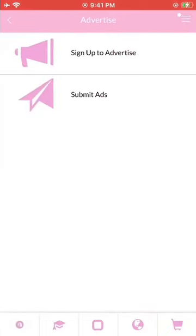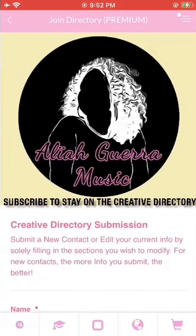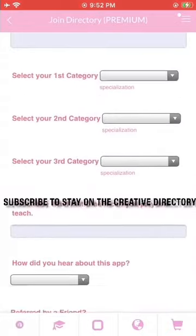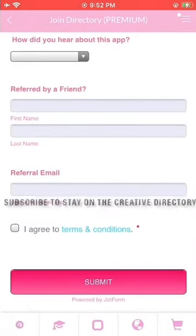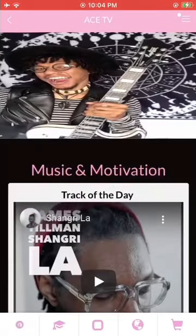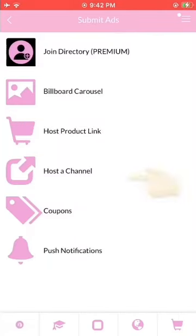Once you've signed up to advertise, go ahead and click Submit Ads. If you're not yet a premium user but you see yourself in the creative directory, or you want to become a premium user so you can add yourself to the directory, you can use the Join Directory tab for new entries as well as to update your pre-existing information. Simply fill in the sections that you'd like to update. From here, you'll be able to submit billboard carousel images so that when anyone enters on the home screen, they'll all be able to see your advertisement. Also, if you want to host product links such as beats and sample websites or books and literature links, you can go ahead and click Host a Product Link.